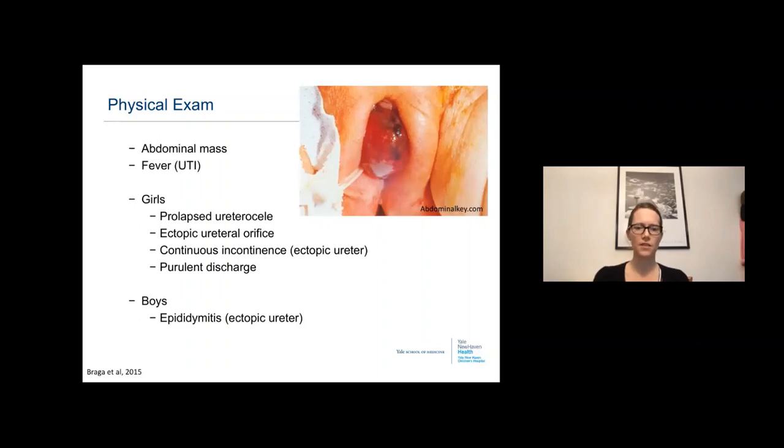On physical exam, patients can have an abdominal mass or fever. In girls, rarely you can have a prolapsed ureterocele, which should not be confused with urethral prolapse — more of a donut in appearance — or rhabdomyosarcoma with a sack of grapes appearance, or an imperforate hymen. An ectopic ureteral orifice can be identified, with continuous incontinence in girls with ectopic ureter, and purulent discharge from an infected ectopic ureter. Boys can have epididymitis.